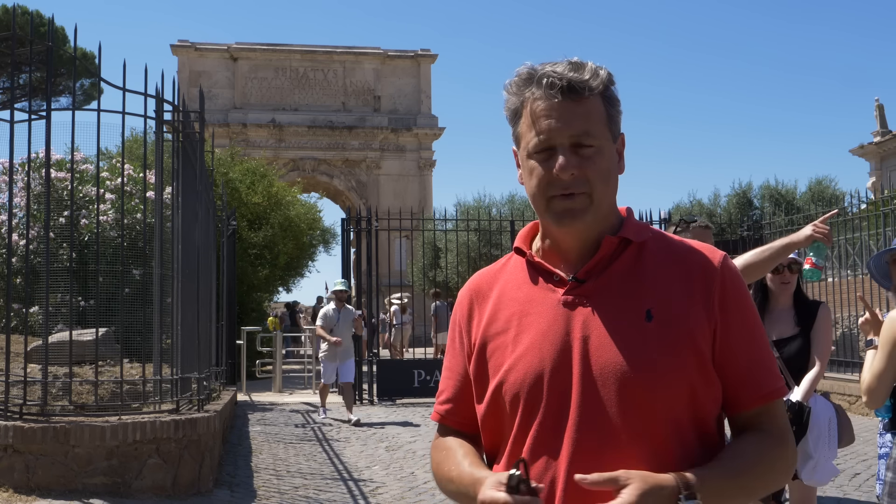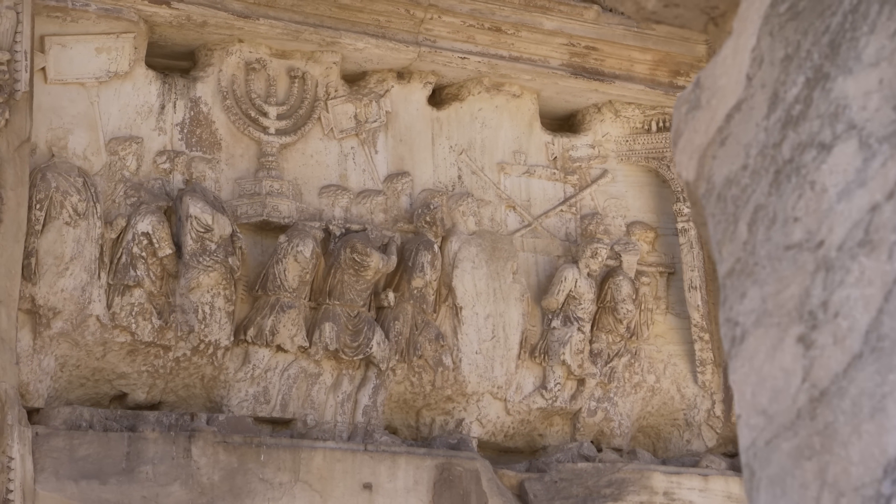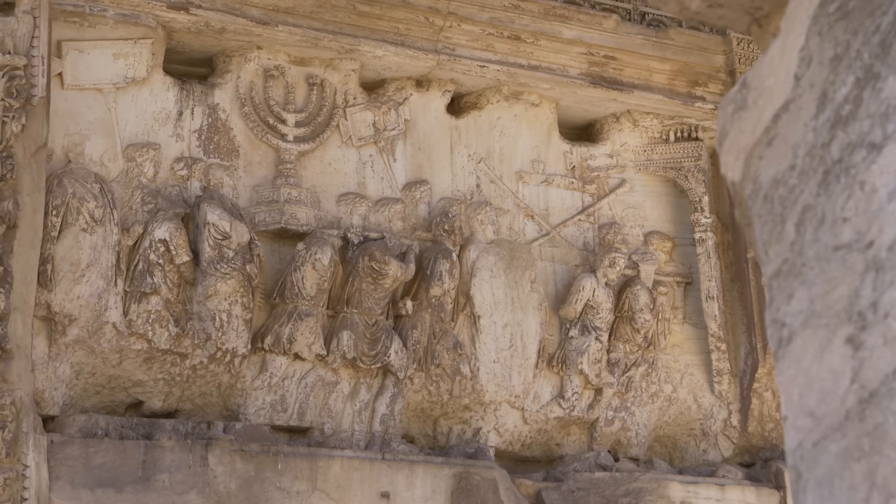On the other side is the ominous image of the menorah being carried by slaves out of the temple in Jerusalem.